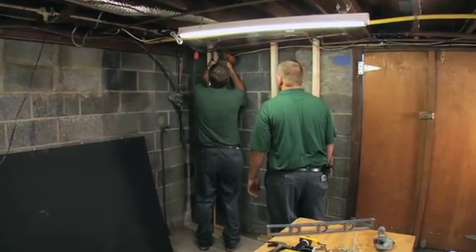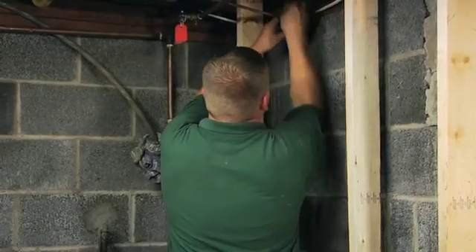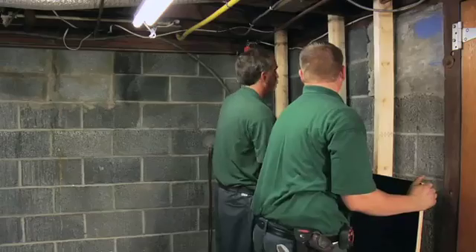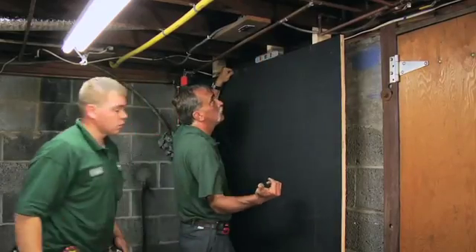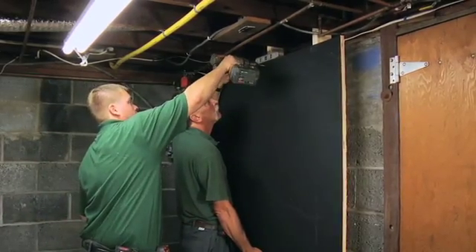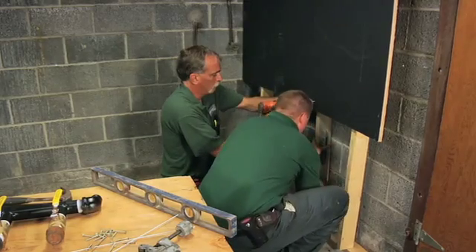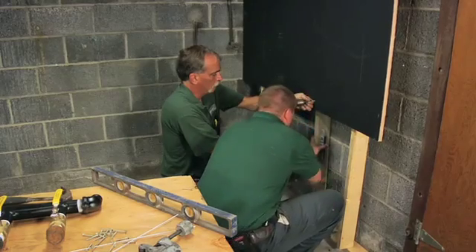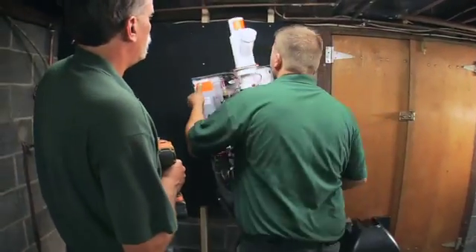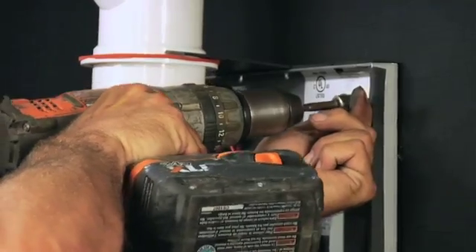To secure the new boiler and manifold to the concrete block wall, the crew frames a false wall in the corner of the basement using 2x4 studs fastened to the floor joists above. They cut away old mechanical runs that are no longer necessary and install a cut section of plywood, painted black, over the studs to create a flat, stable surface to hang the new system. The first item to install is the new boiler unit on the right side of the false wall; the manifold, circulators, supply and drain pipes, and basically everything else will be secured to the left side.